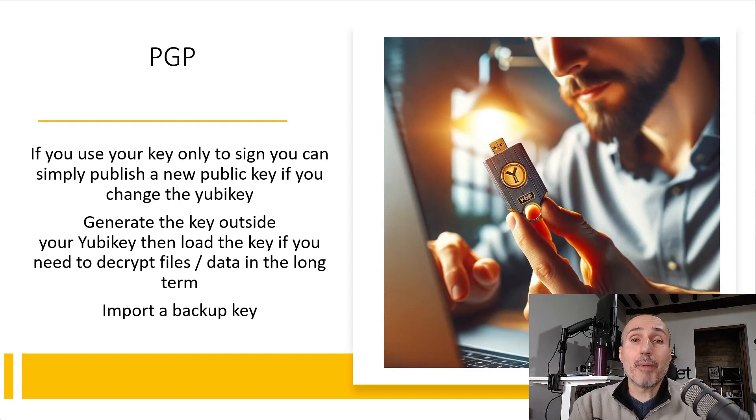You publish another public key and tell everyone: this is my new public key. There is no problem — all the old documents or commits you signed with your old key still remain valid. You are not able to sign anymore with the old private key, but you just generate a new private key and publish a new public key as your new identity. No problem.